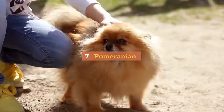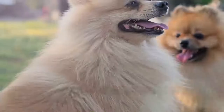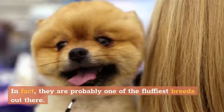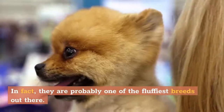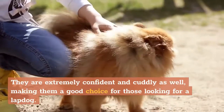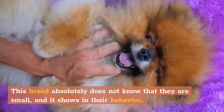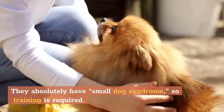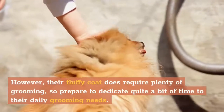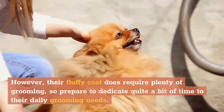7. Pomeranian. Pomeranians are one of the more popular fluffy dog breeds out there. They are quite small at only a few pounds and extremely fluffy — probably one of the fluffiest breeds out there. They are extremely confident and cuddly as well, making them a good choice for those looking for a lapdog. This breed absolutely does not know that they are small, and it shows in their behavior. They absolutely have small dog syndrome, so training is required. However, their fluffy coat does require plenty of grooming, so prepare to dedicate quite a bit of time to their daily grooming needs.